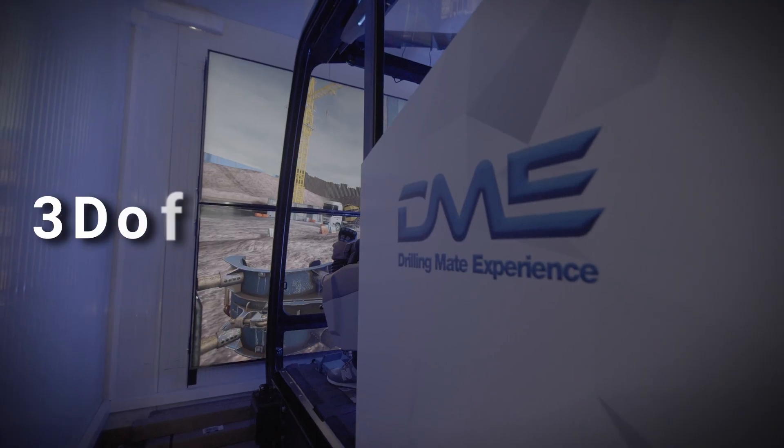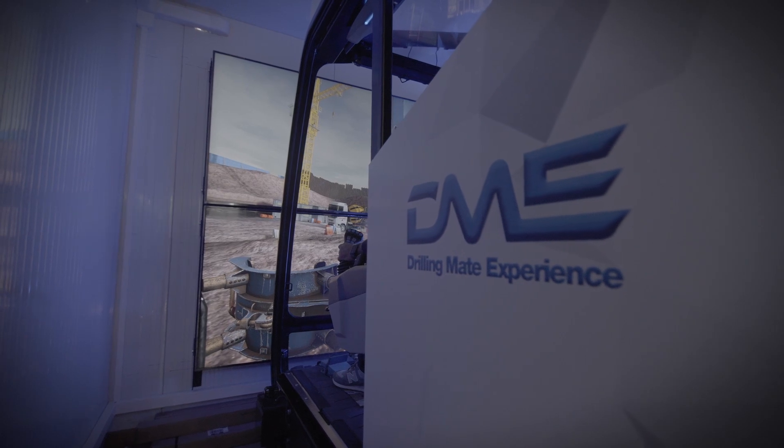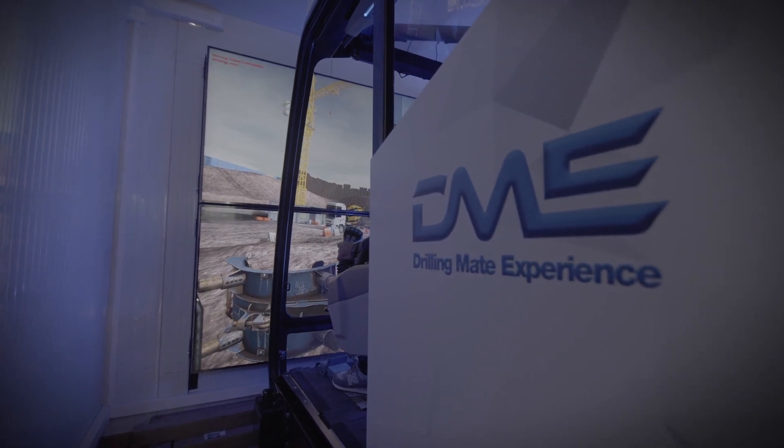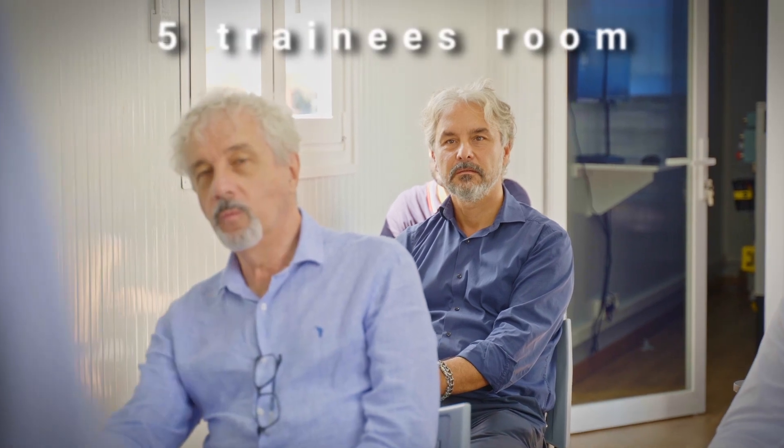A three degrees of freedom platform, combined with superior graphics and job site sounds, provides a realistic simulation of the Soilmec rig behavior in a unique space for training courses.